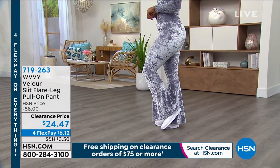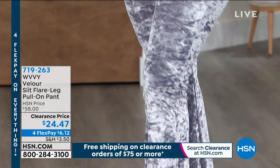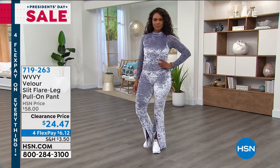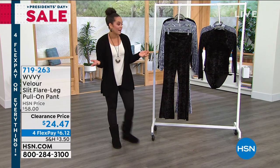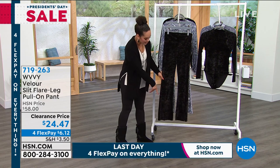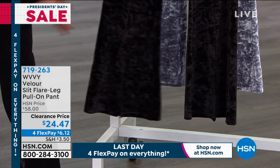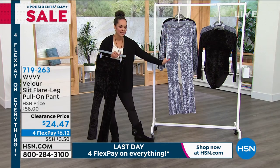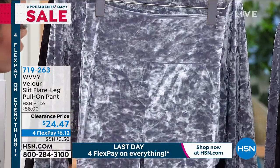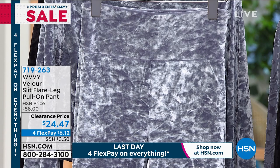Now we're diving into the velour slit flare leg pull-on pant — you just step into it, pull it up, and you're ready to go. Whether it's the bodysuit or the crop top, you can get home the look for $11 on FlexPay. Here are the pants — nice stretch, that velour, very very soft. I love the slit at the bottom that just opens and adds something different, really fun. It gives you the opportunity to show off your sneakers. Black available, and then our Dusty Silver — which reads a little lilac on air, but it is silver.